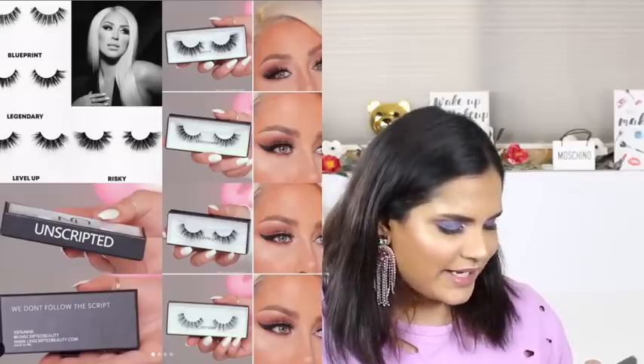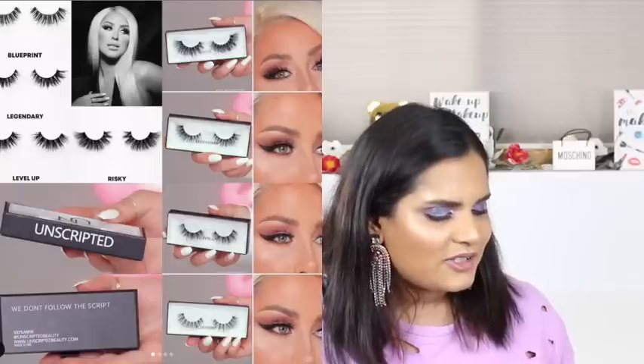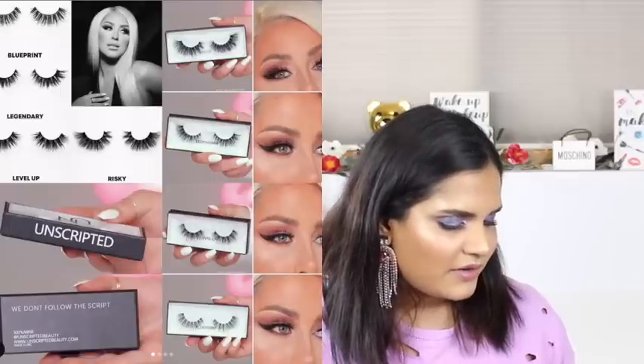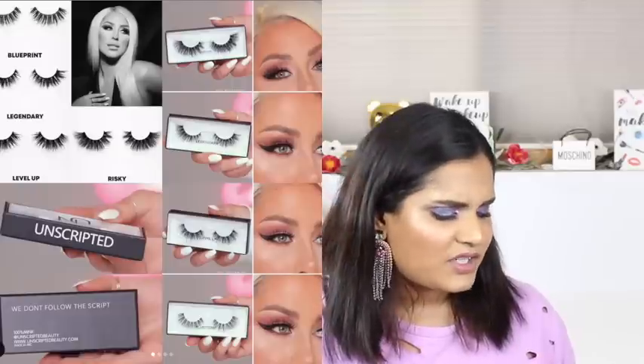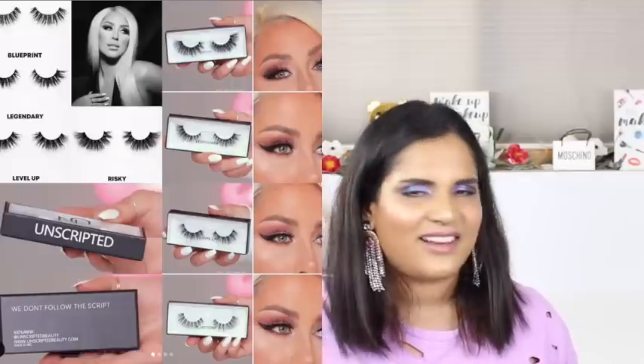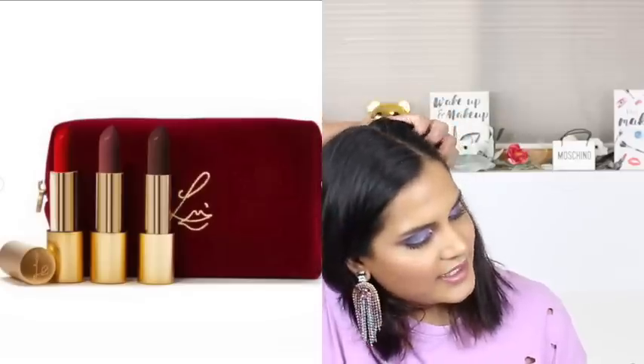There's a new lash brand called Unscripted Beauty by the influencer Crispy. I used to watch her a little bit - she used to do a lot of really cool transformations - but I haven't watched her in a long long time and I can't really relate to her that much. Not really interested in that.